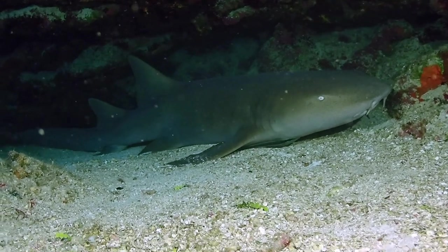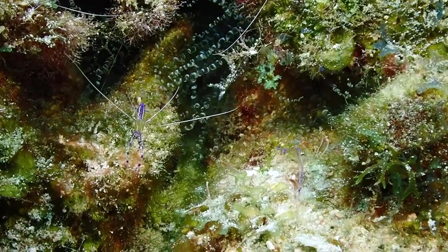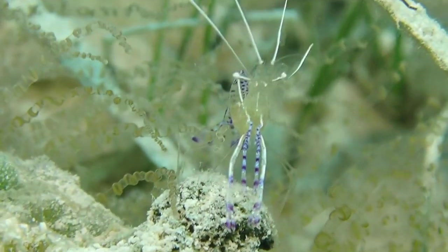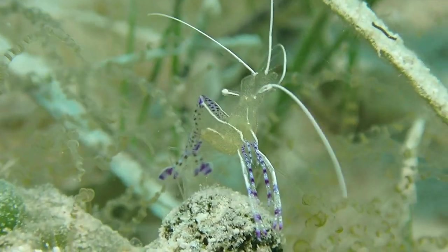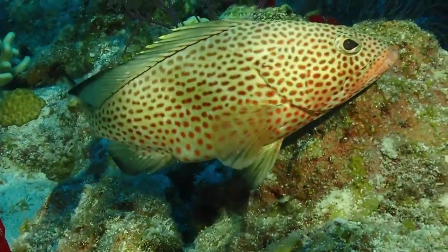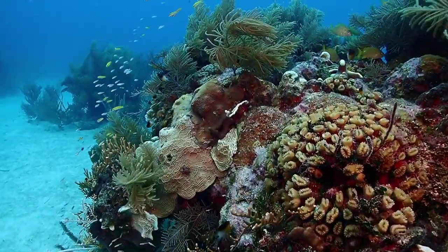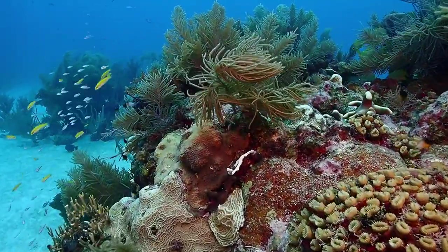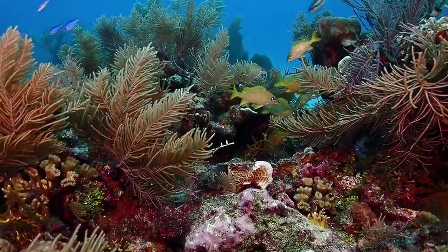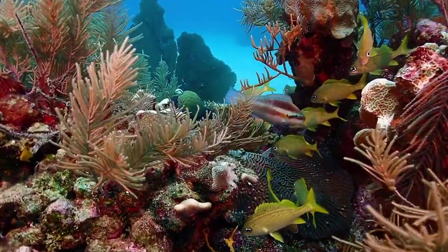The Belize Barrier Reef is home to 70 hard coral species, 36 soft coral species and more than 500 species of fish, as well as hundreds of invertebrates, but as some 90% of the reef has yet to be properly surveyed, it is estimated that only 10% of all species have been discovered. Divers exploring the rich waters off Belize can expect to see a whole host of colourful reef fish, including French Angelfish, Grey Angelfish, Butterflyfish, Goatfish, Grunts, Red Hind, Tangs, Trumpetfish, Yellow Snapper and, of course, that nemesis of the Caribbean, the Lionfish.